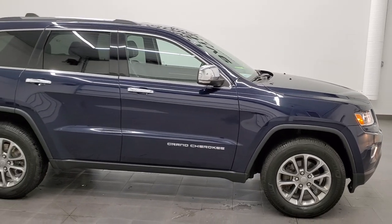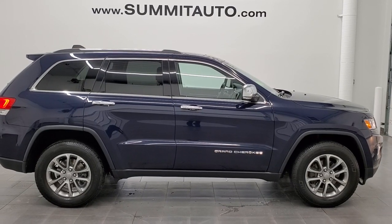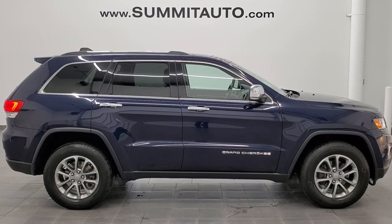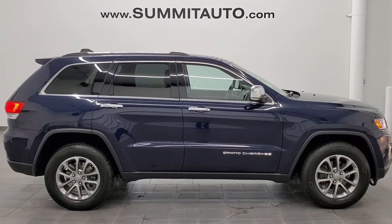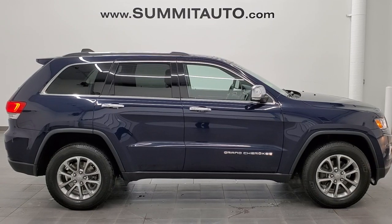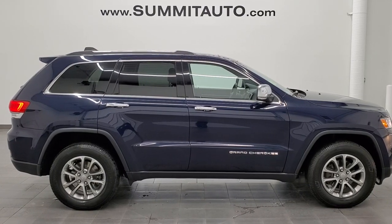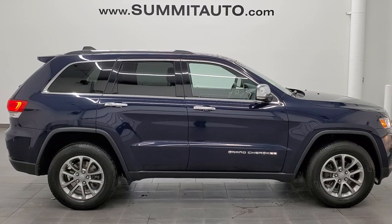I would highly recommend this Grand Cherokee from a quality and condition standpoint. To see more pictures of this Jeep or one of our other 450 new and used cars, trucks, SUVs, and minivans, go to summitauto.com — full pictures and descriptions of every single vehicle from two locations. For more HD videos, visit youtube.com/summitauto. You'll see a link to subscribe to our YouTube channel in the upper left, more Grand Cherokee videos in the upper right, this vehicle on our website in the lower left, and one of our latest YouTube videos in the lower right.